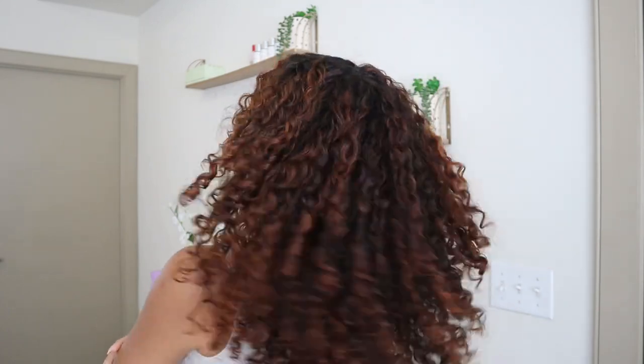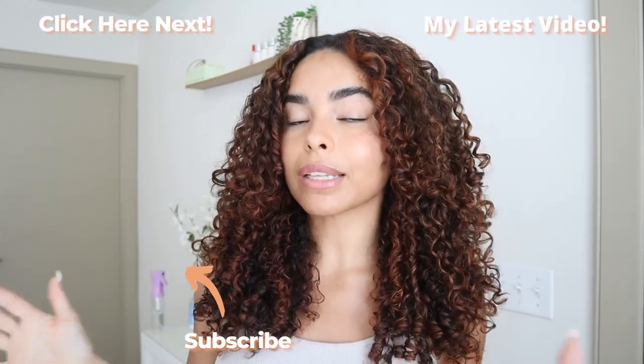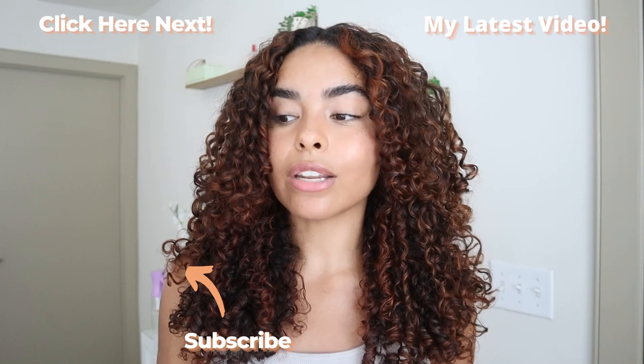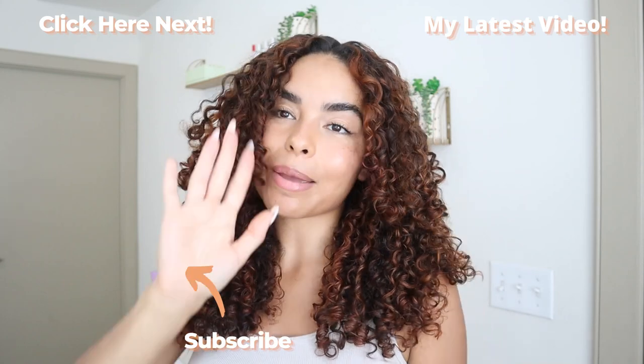Let me know if you guys think the color looks any different than it did in my last curly hair video. I also feel like I have a lot of volume on my roots and I really like it — I think it's the way I've been diffusing lately. This is going to be the end of today's video. Definitely give it a thumbs up if you enjoyed it, leave a comment — that really helps my channel. Let me know how long your wash days normally are and if you have specific high maintenance days like I do. Thank you guys so much for watching and I'll see you next time, bye!